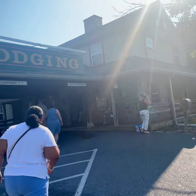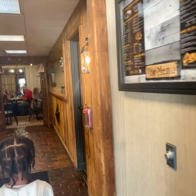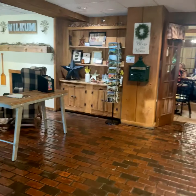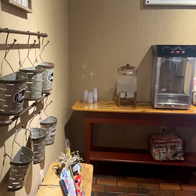Hey y'all, we're back with another hotel review slash room tour. This is the Country Inn of Lancaster, Pennsylvania. It is not a Country Inn & Suites by Radisson — it's a completely different brand, but it's cute and homey. The lobby area was set up very cute, very much giving Amish country, which is where we were.